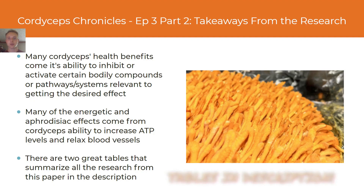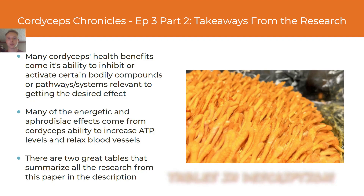That concludes the second part of episode three of the Cordyceps Chronicles. Thank you for watching and thank you for caring about cordyceps. Take care.